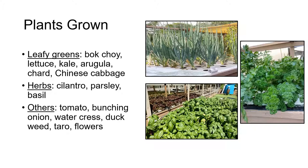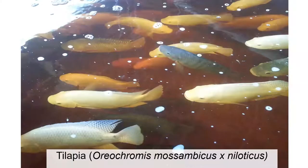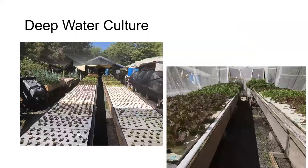Currently we're growing primarily leafy greens like arugula, lettuce, and kale, bunching onions, and herbs like basil and parsley. Our fish are primarily tilapia hybrids between Nile and Mozambique, but we've also raised Chinese catfish in systems with lower oxygen levels since they can breathe atmospheric oxygen. So I've told you a little bit about what we do, and now I want to describe our systems.